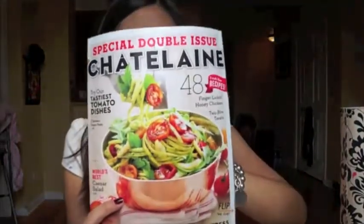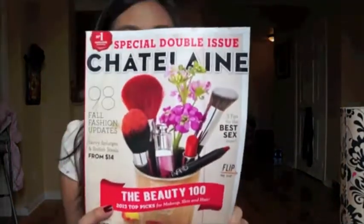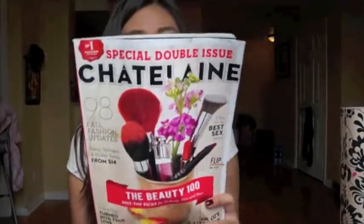It has two covers — it's a double issue. The first one is like food, and the other issue is like beauty. I'm really excited about the beauty part. I'm not much of a cook so I usually eat out, so the food part is pretty useless to me. I like the beauty part because in Canada we don't really have any magazine that's only focused on beauty-related content, so it'll be interesting to read.